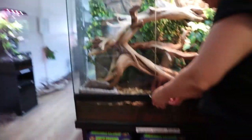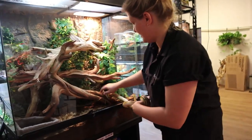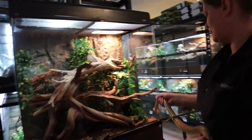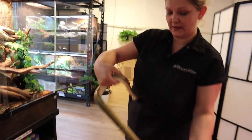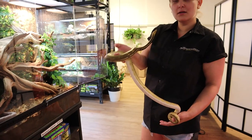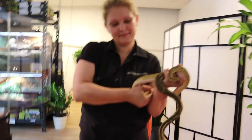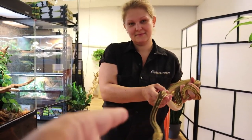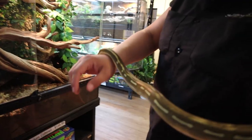Reticulated pythons are actually the longest python in the world. This is Brie from the Serpentarium in Richardson, Texas — they have five stores in California, so this is their first store in Texas. This is the tiger phantom, it's a female and they can get up to 30 feet long. This one's not quite a year old — they're gorgeous. You know what this is called? A nope rope!